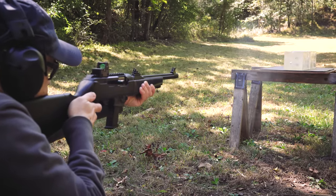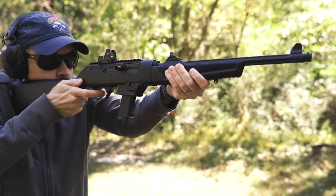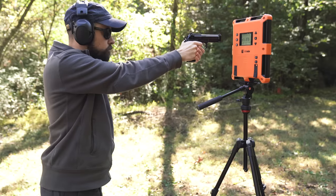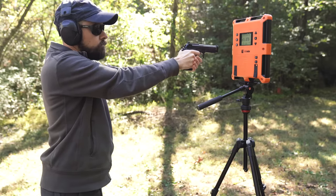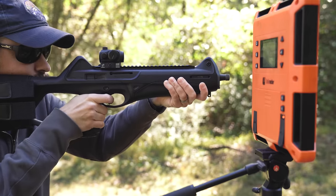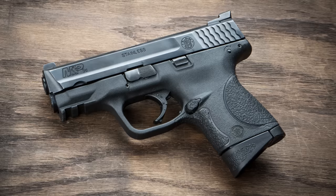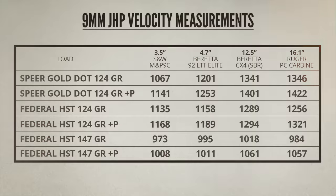I tested all six in clear ballistics gel with a Ruger PC Carbine that has a 16.1-inch barrel. I also measured the velocity of these six loads with a Beretta 92 with a 4.7-inch barrel and a customized short-barrel Beretta CX4 carbine with a 12.5-inch barrel. We also have velocity data from the Smith & Wesson M&P9 Compact test gun used in our original gel test a few years back. Here's a chart with all the raw data — I took the average velocity of five rounds from each gun and ammo combo, measured with a LabRadar chronograph.